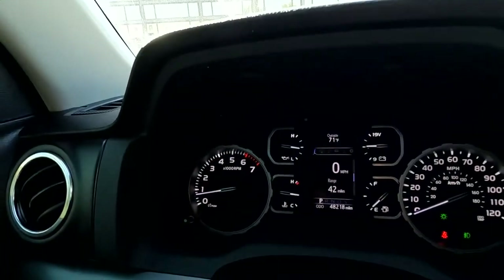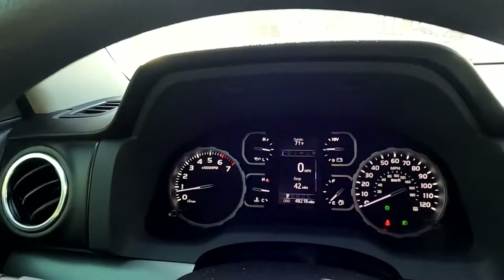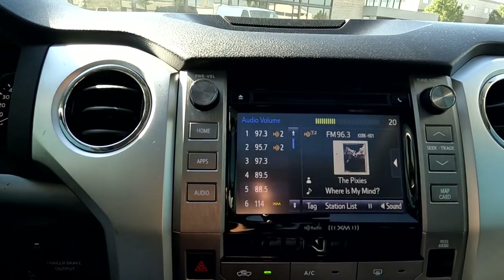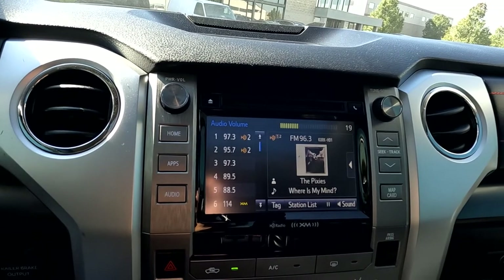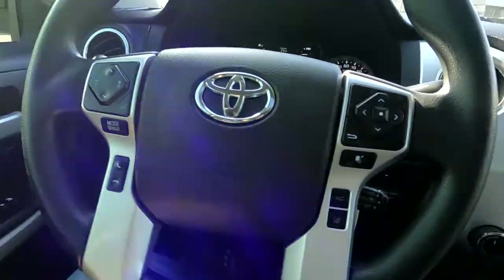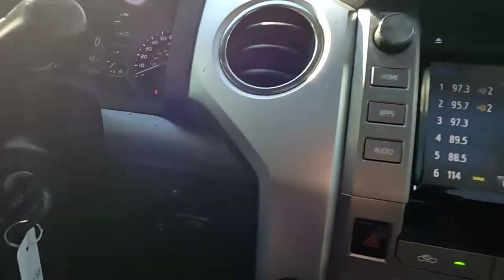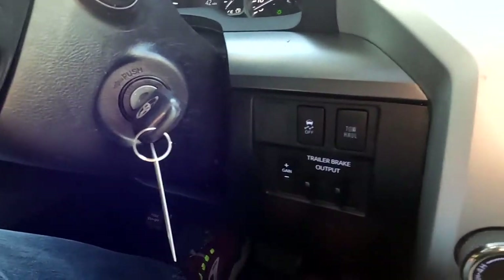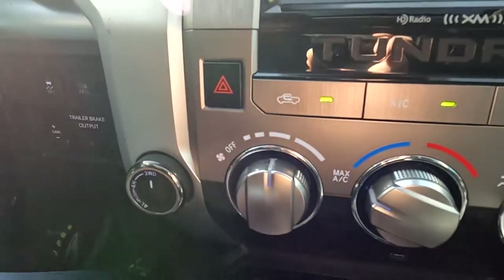The odometer reads 48,218 miles. You've got your stereo controls. That sounds good — none of this will flicker to the human eye. You've got your push-to-talk, cruise controls, and trip computer toggles on the steering wheel. Your trailering and traction control are all in one place. There's your key fob and the ignition, two and four-wheel drive, and your comfort controls — they're working great.